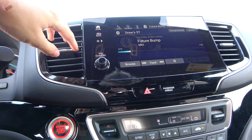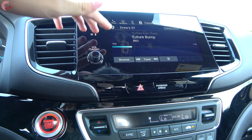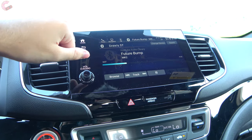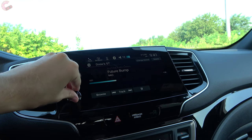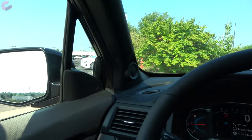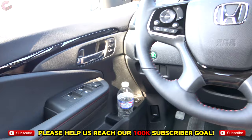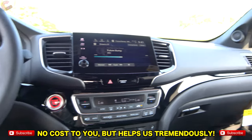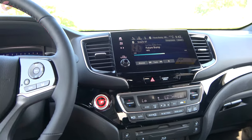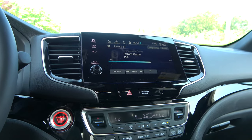Next up the dash are the audio systems. The LX through EXL come with a six-speaker audio system, but when you go for the Touring or above, that gets upgraded to a 590-watt, 10-speaker sound system. After taking a quick sample, the quality of this system is definitely good.